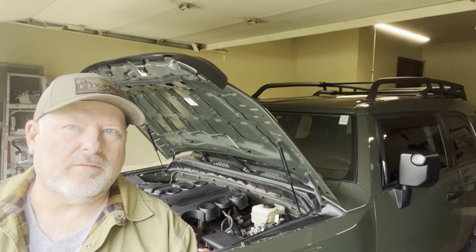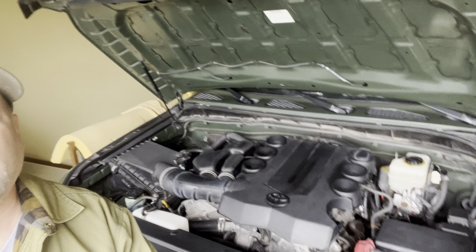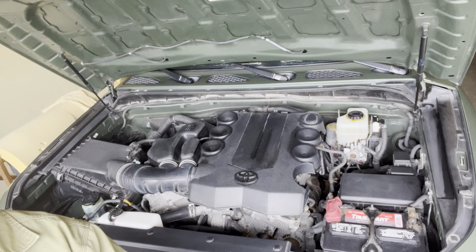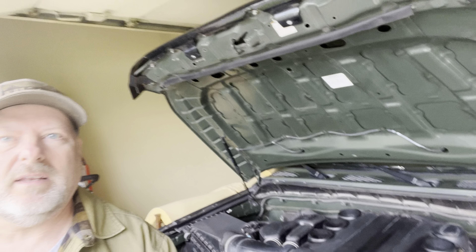And this is for 175,000 miles. I've just got my hood open. Basically, that's what the engine looks like at 175,000. Not much has changed — it looks pretty good.